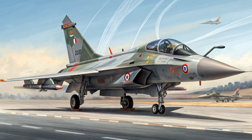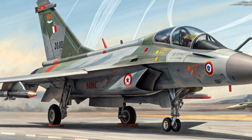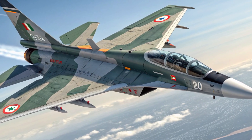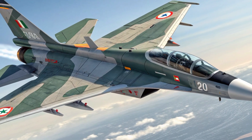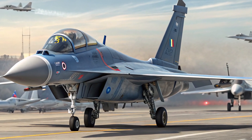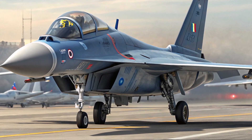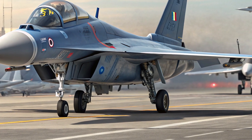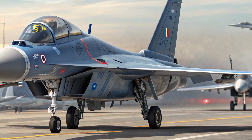Originally developed in the 1960s by Hindustan Aeronautics Limited (HAL) under the legendary German designer Kurt Tank, the HF-24 Marut was India's first indigenous supersonic fighter. It played a key role in the 1971 war and stood as a testament to India's engineering skill. However, its journey ended in the 1980s due to outdated engines and limited upgrades.